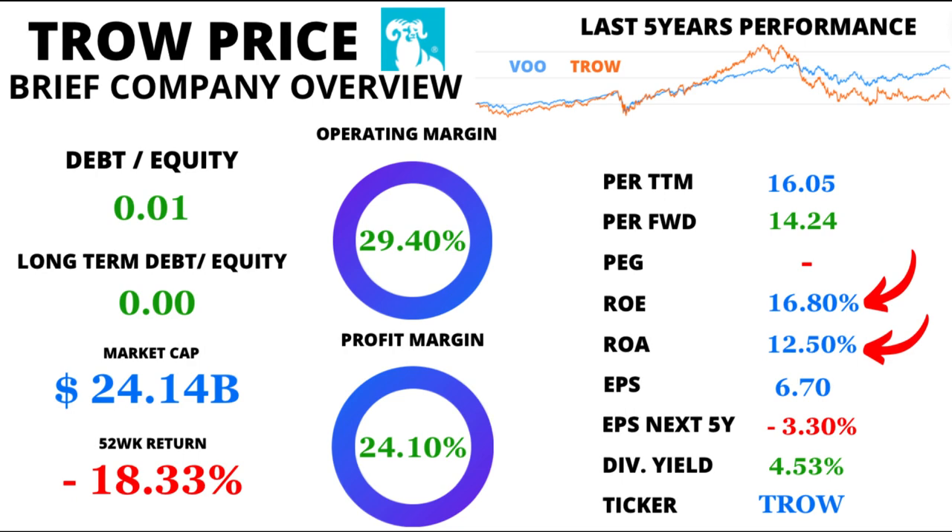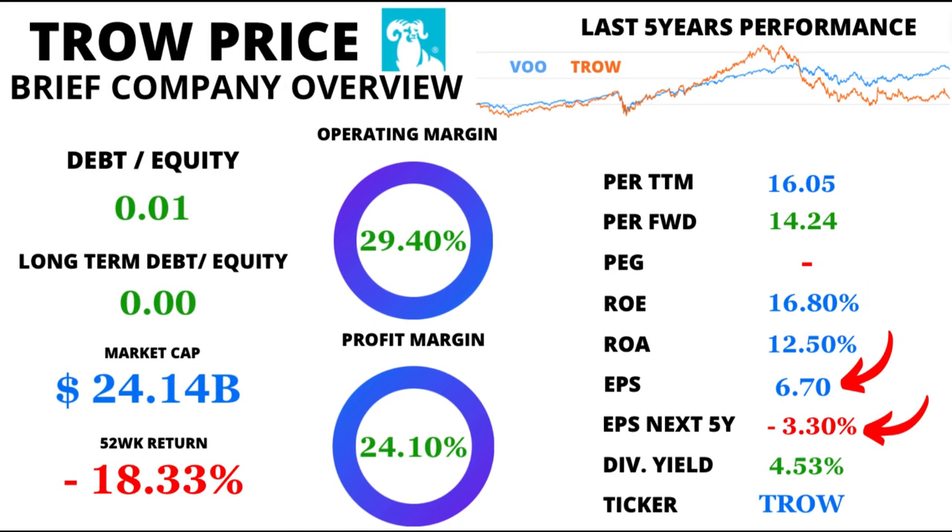Let's dive into the realm of profitability. T. Rowe flaunts a strong return on equity of 16.8%, showcasing its effective use of shareholders' investments. Meanwhile, the return on assets stands at an impressive 12.5%, highlighting its ability to generate profits from its assets. Let's not forget the cherry on top: earnings per share at a sturdy $6.70.